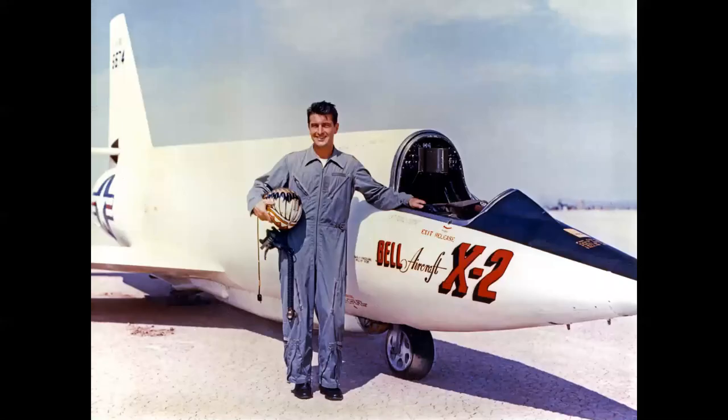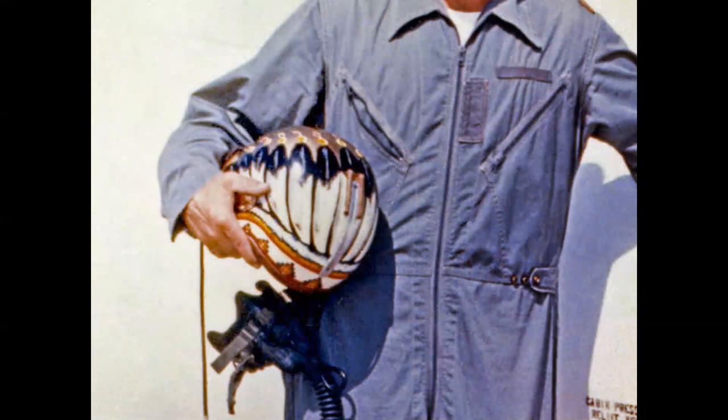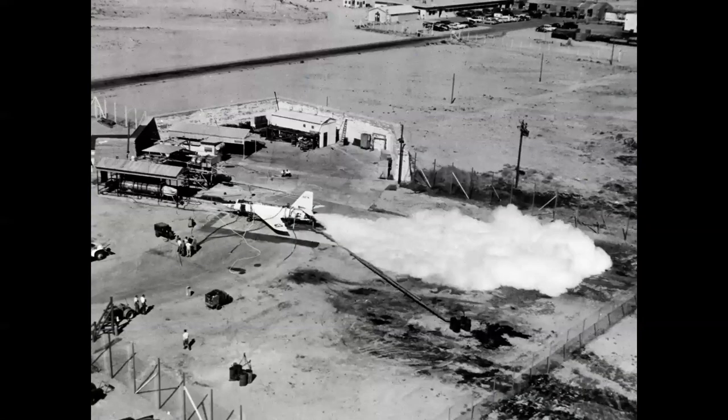Here we have a classic shot of Pete Everest on the lake bed posing with the X-2 in a standard flight suit, not a pressure suit. Let me call attention to that helmet — it's painted like an Indian war bonnet, a gift from the life support shop because he was the chief pilot. The chase pilots all had a single feather on the back of their helmets because they were the braves. Engine testing began and went through the summer of 1955. But earlier, unfortunately, over Lake Ontario on a captive flight testing engine performance, the second airplane was lost in an explosion due to the Elmer leather gasket problem — leather gaskets that froze under the propellants at altitude and shattered, causing engine explosions for many of the different X-planes. Sadly, Skip Ziegler and Bell observer Frank Walco were lost in the explosion on May 12, 1953.